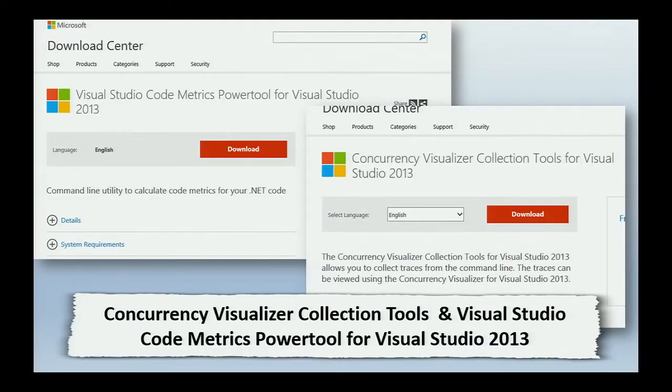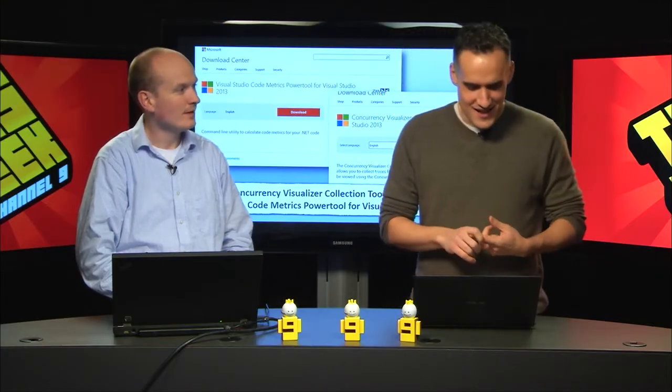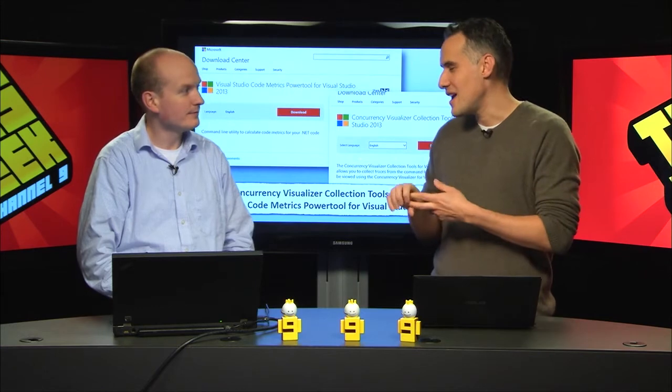Concurrency Visualizer Collection Tools and Visual Studio CodeMetrics Power Tool. The Concurrency Visualizer Collection Tools basically collect traces from the command line and let you see that data in the concurrency visualizer. CodeMetrics - we're all familiar with things like Cyclomatic complexity and maintainability indexes.